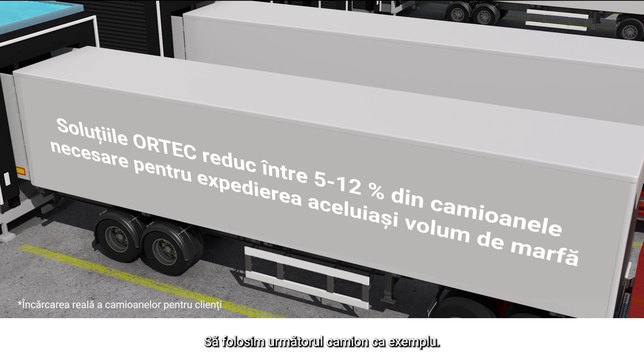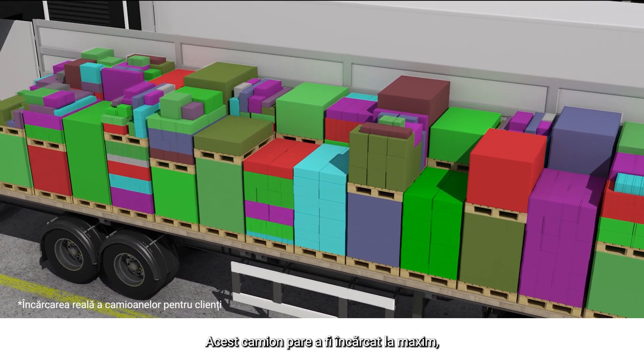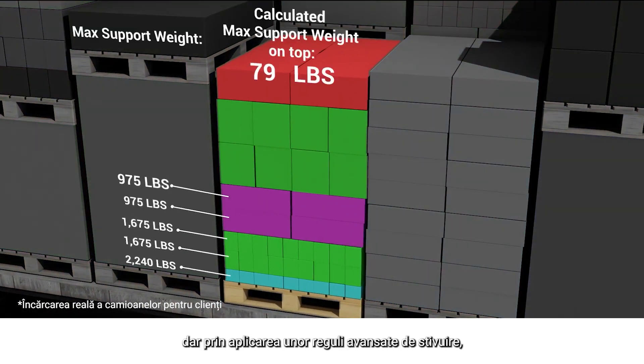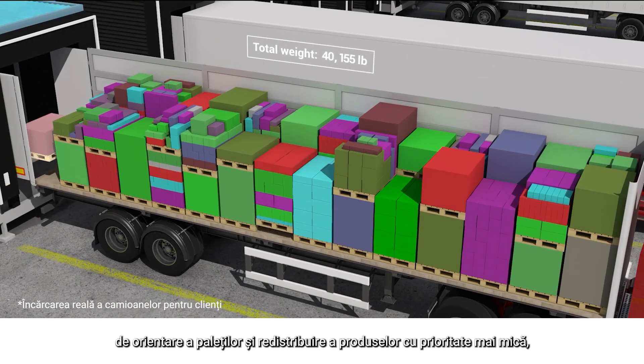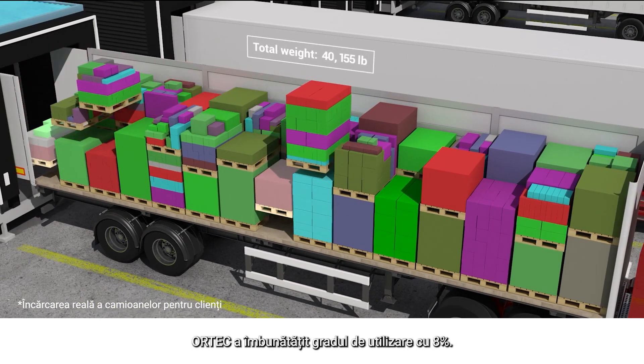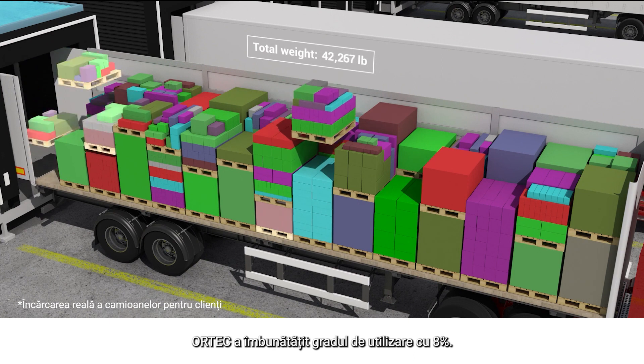Let's use the following truck as an example. This truck appears to be full, but by applying advanced stackability rules, pallet orientation, and pull ahead of lower priority products, Ortec has improved utilization by 8%.